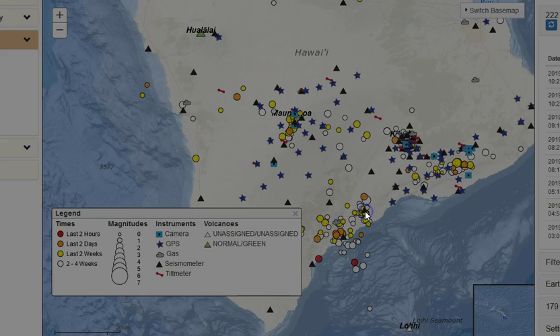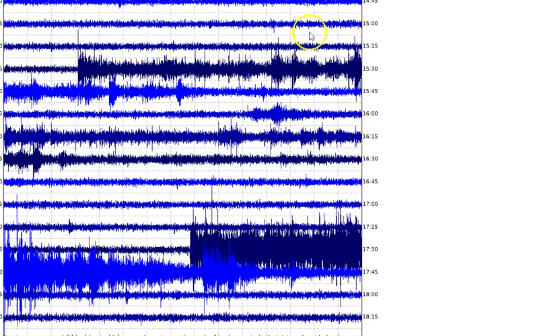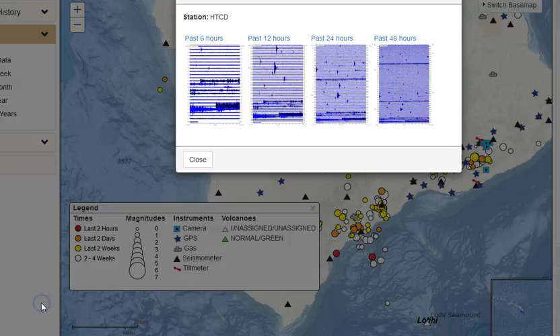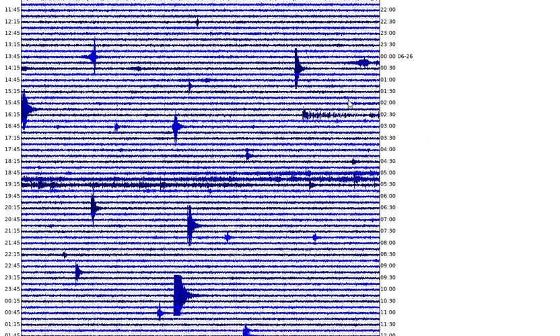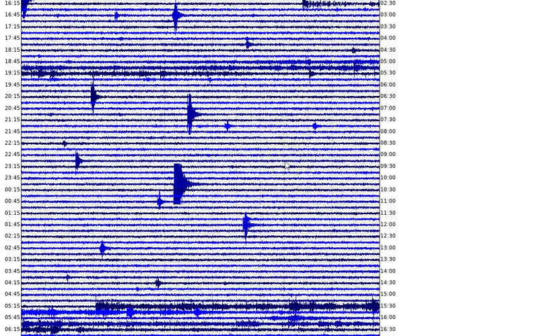I don't know when the next eruption will be or where it will occur — that's pretty much impossible to tell. But my theory is that Mauna Loa will be the next area to see a volcanic eruption — possibly in the next two to three years, maybe even sooner. That's just my theory. Let's go to station HTCD. In the past six hours we definitely saw a good amount of spasmodic tremor — looks like three events.